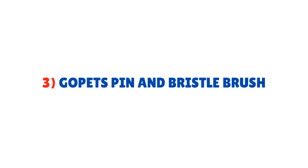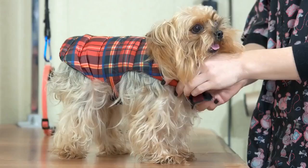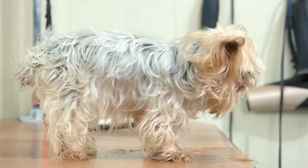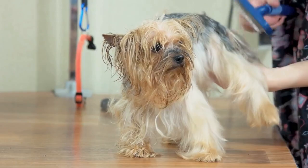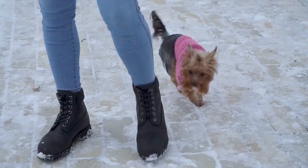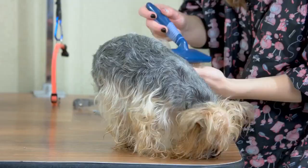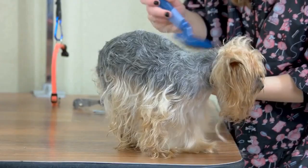Number three: Go Pet's Pin and Bristle Brush. This is another brush commonly used for Yorkie's hair. If your Yorkie has sensitive skin, this is the perfect choice, as the pins are made of stainless steel with rounded ends. The bristle side is great for removing dirt from your Yorkie's coat — use the bristle side first before moving on to the pin side. It is a great option if your Yorkie has short to medium length hair.